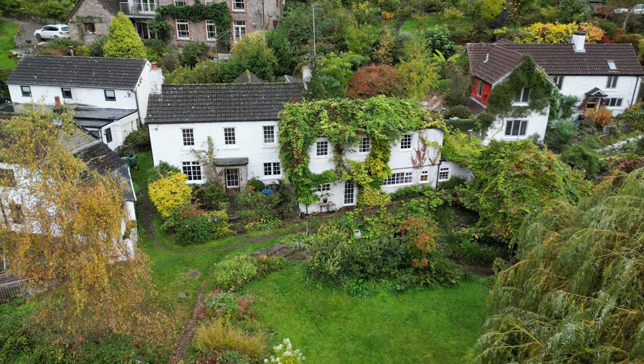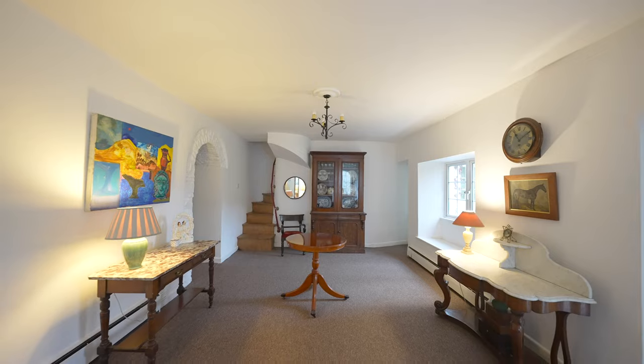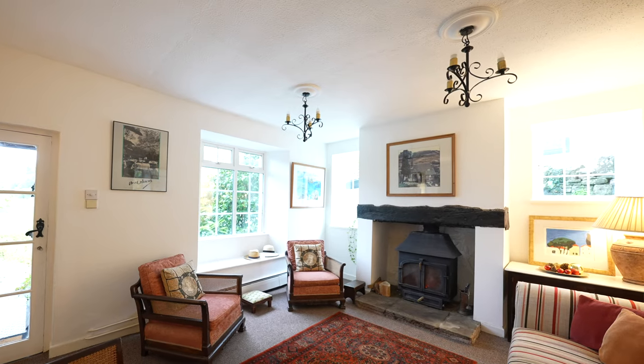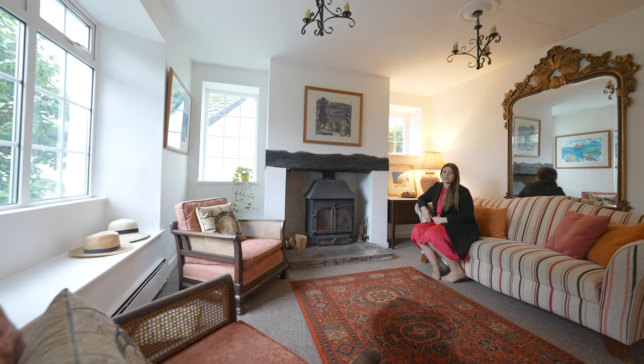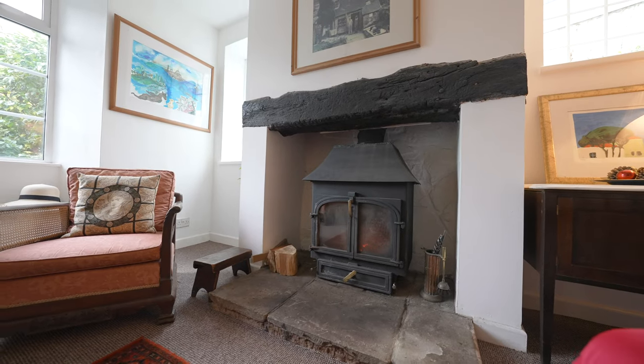Upon entering the property you're welcomed by this fantastic lounge dining room, perfect for entertaining with family and friends. My personal favourite feature in this room is the wonderful multi-fuel fireplace, perfect for keeping you nice and toasty during those winter months.